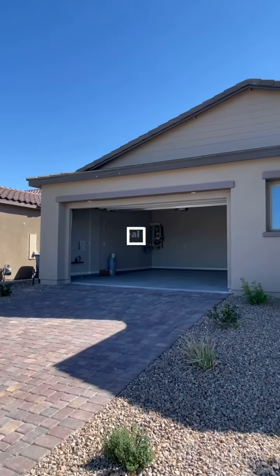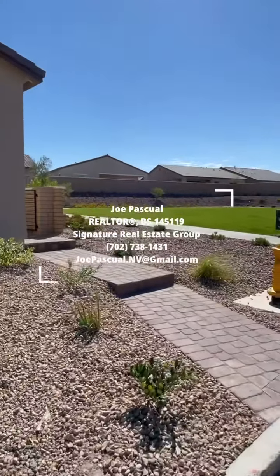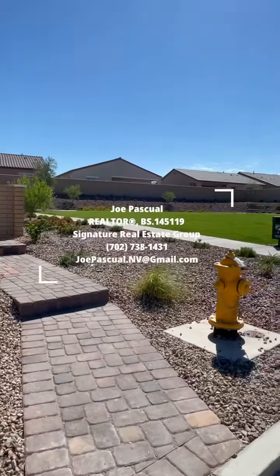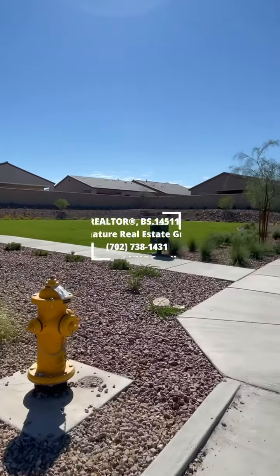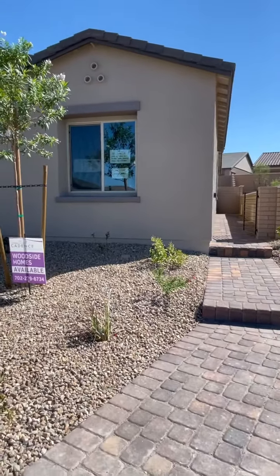Come check it out. Let me know if you need more information regarding this house. All right guys, thank you so much and have a great day. Talk to you later — bye bye, I'll see you next time.